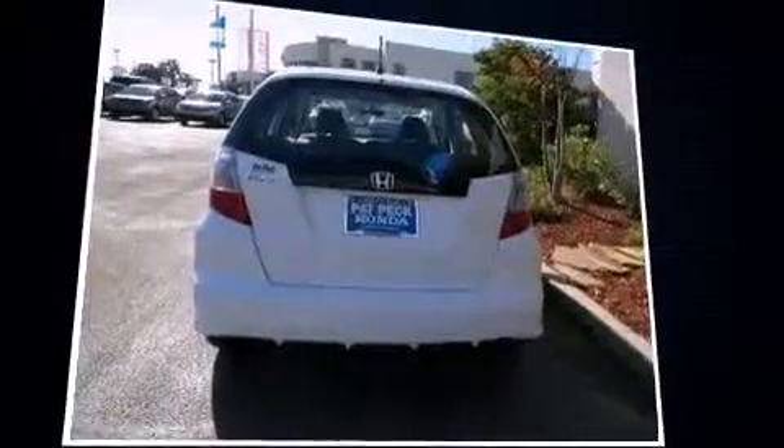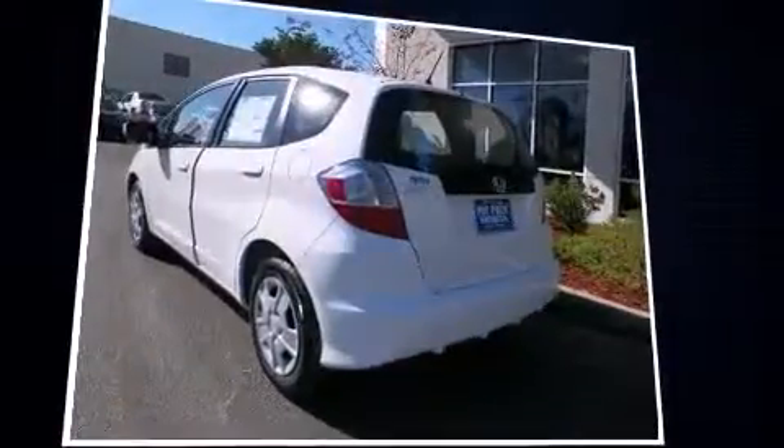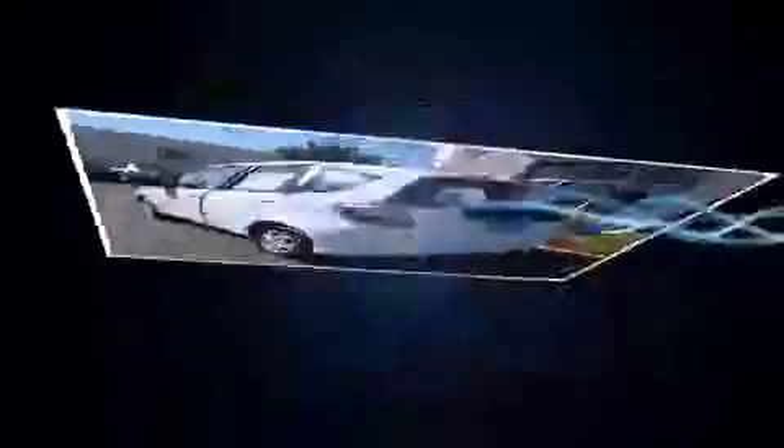Top features include air conditioning, a rear window wiper, one-touch window functionality, a tachometer, remote keyless entry, and power windows.